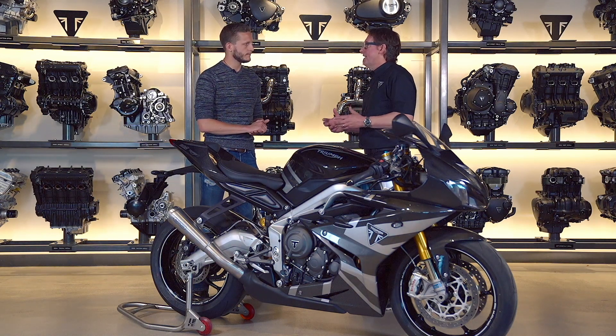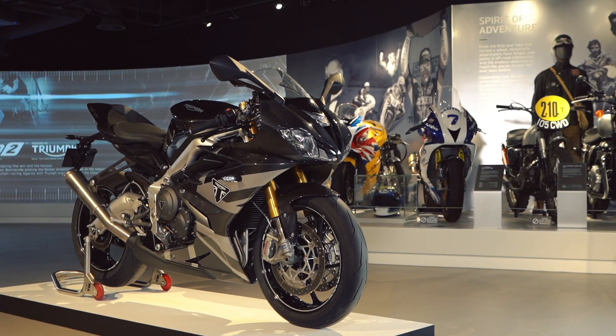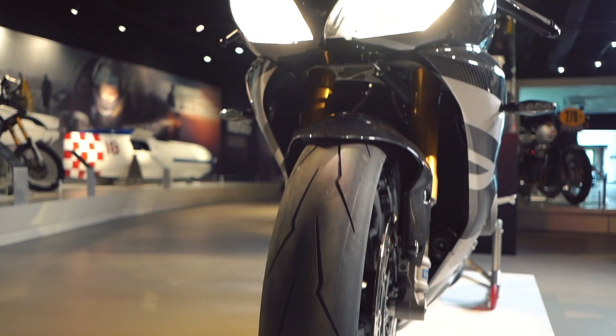Put on top of that the soundtrack of a three-cylinder engine at maximum RPM, making full power — it's absolutely glorious.